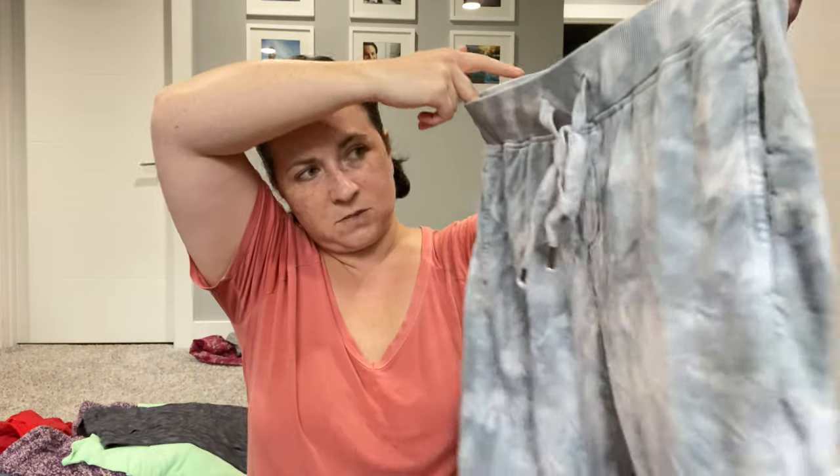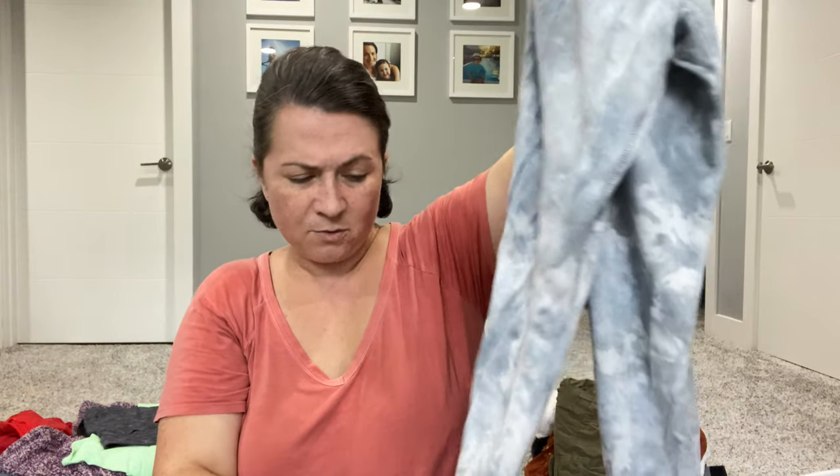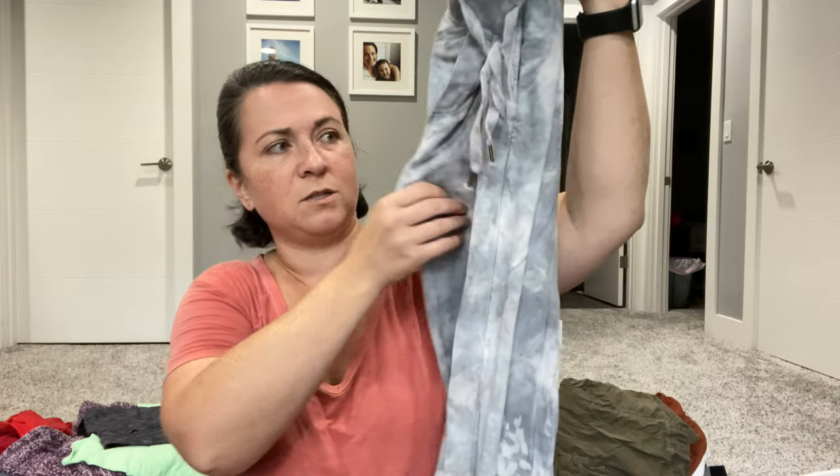Next is the brand Young, Fabulous and Broke — these are a size large. I'm not the biggest fan of large, to be honest. They're tie-dye sweatpants, in good condition, just running a bit small for a large. I'm going to put that in the FLYP lot, I think. Let me know your thoughts in the comments if you think I should do something different.